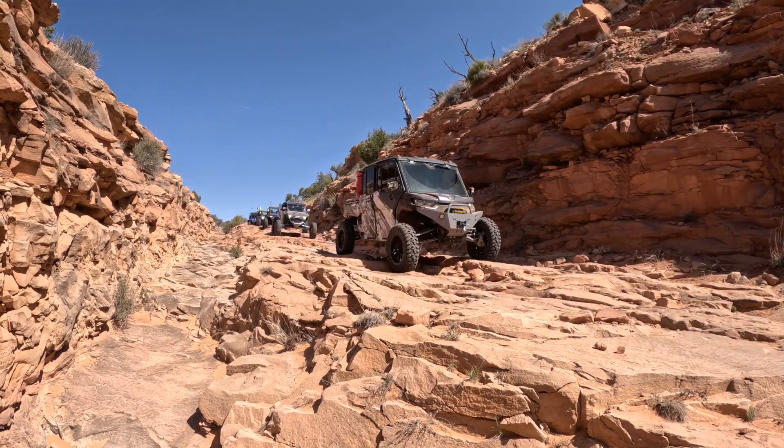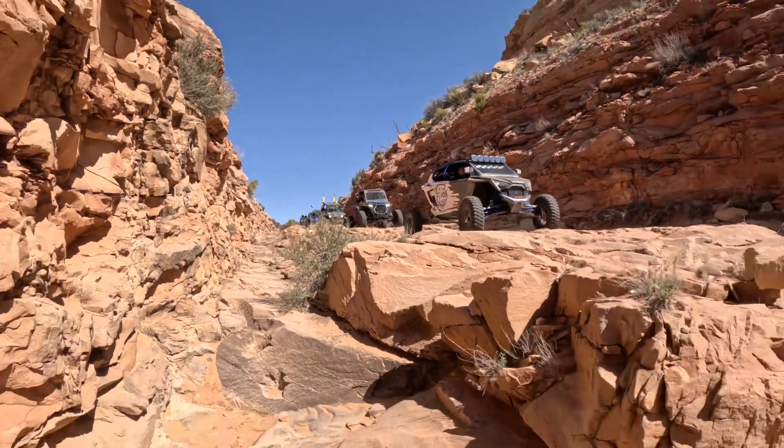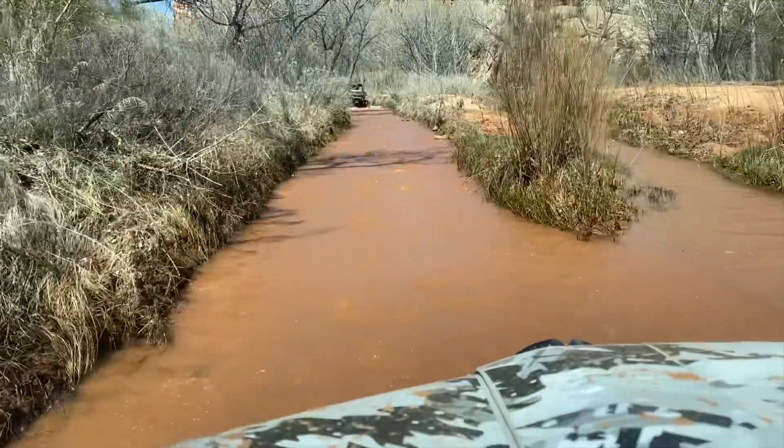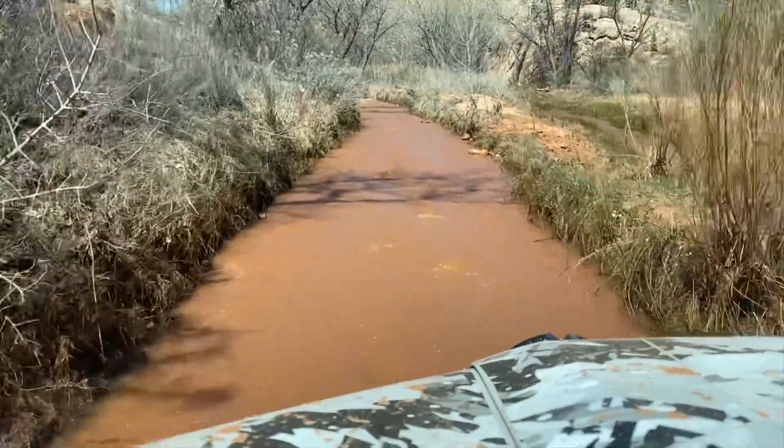As you go through this narrow section, it opens up on the other side to the big dugway, big open canyon. It's just beautiful. From in the town, it doesn't look like this at all.